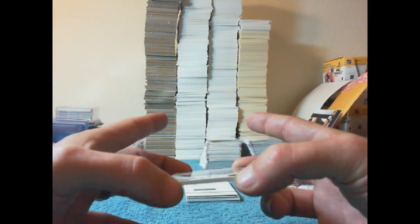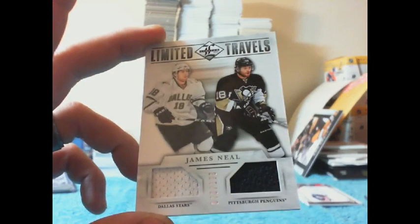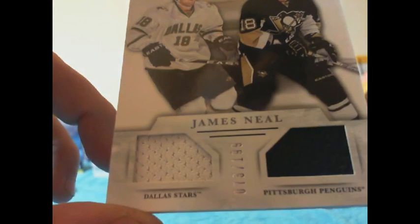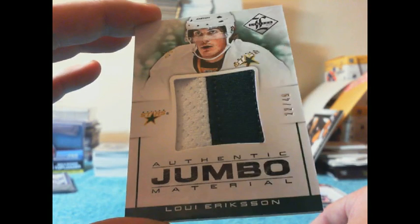We have a limited travels. It's going to have to be random between the Dallas Stars and the Pittsburgh Penguins of James Neal. That one is numbered 73 of 199. We have a jumbo material for the Dallas Stars of Louis Erickson — a white and green swatch there, number 22 of 49.